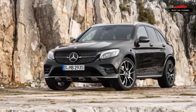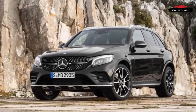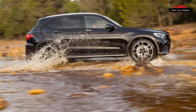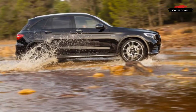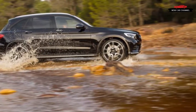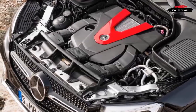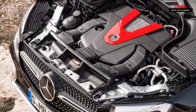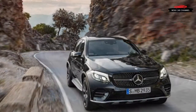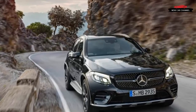Mercedes-Benz's AMG Performance Division's 43 series so far includes V6-powered variants of the C-Class, the E-Class, the SLC Roadster, and the GLE-Class and GLC-Class crossovers. Purists may decry this broadening of the AMG brand — best known for loud V8 engines, ostentatious styling, and a general sense of excess — as a simple money grab that leverages a hallowed name against a less performance-oriented subset of buyers.